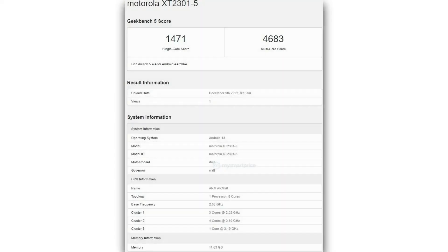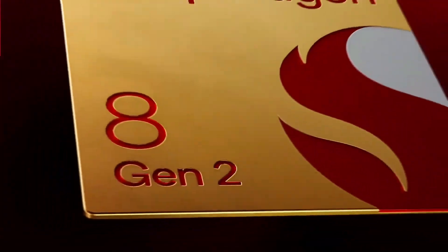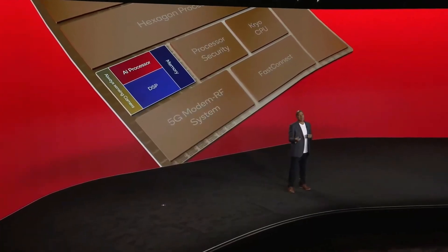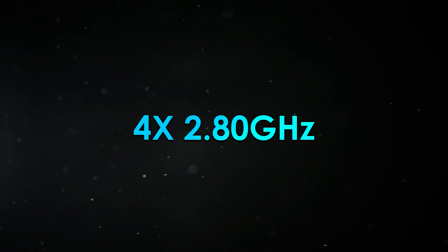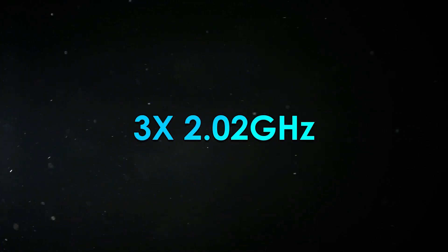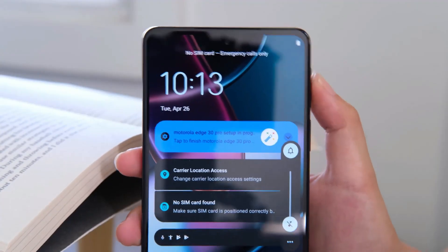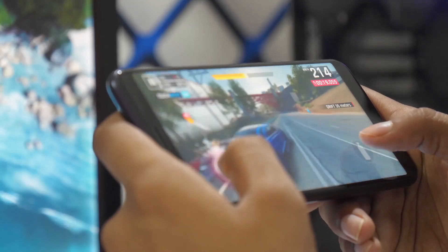The Motorola phone has been listed in the Geekbench 5 database with a model number. According to the listing, the phone will be powered by the recently released Snapdragon 8 Gen 2 chipset, which has an octa-core processor with a prime core running at 3.19GHz, 4 other cores clocked at 2.80GHz, and 3 cores running at 2.02GHz. It is obvious that the Snapdragon 8 Gen 2 is being used in its stock configuration without any overclocking or underclocking modifications.